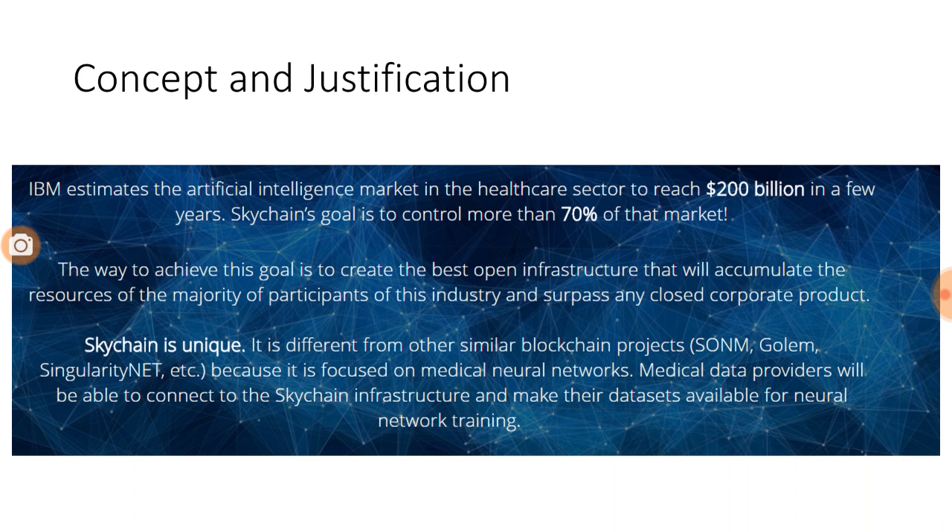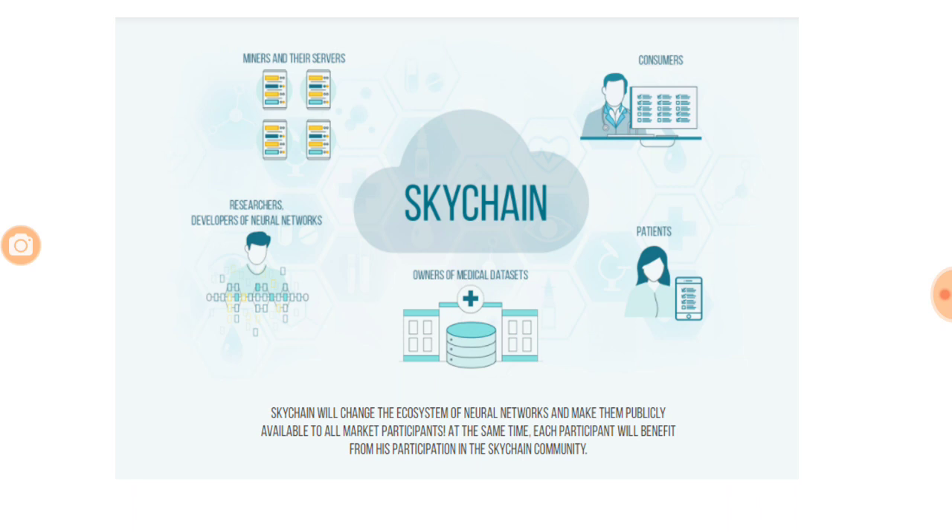This can happen even with good doctors because there is always a limitation in experience and always a scope for human error. Skychain has come up with an idea to solve this problem. What they are planning to do is integrate the whole ecosystem with the help of blockchain technology. If you look at the ecosystem right now, you have consumers, patients, owners of medical datasets, researchers, developers of neural networks, and miners and servers. Skychain is the integrator in this whole ecosystem.